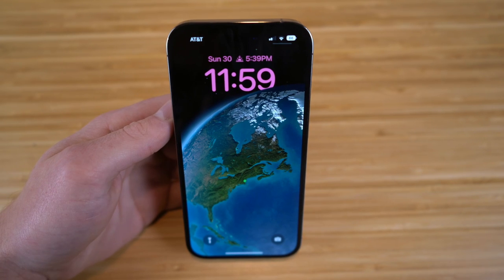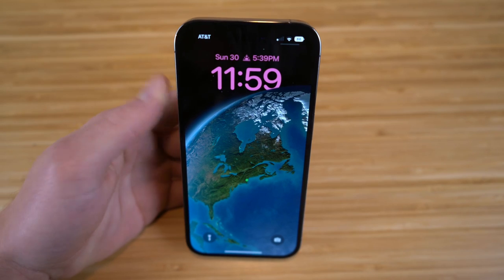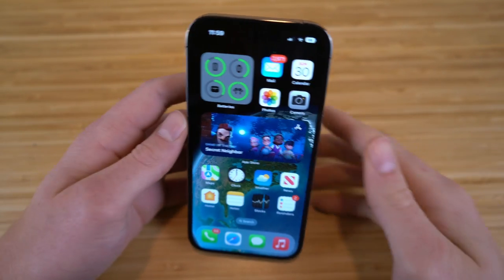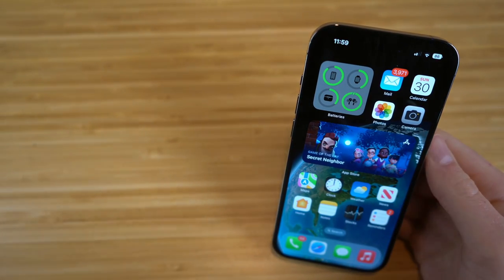Apple has released tons of new products and features this year in 2022, so today I want to show you our favorite tips, tricks, and hidden features on all of these Apple products like the iPhone 14, the Apple Watch Ultra, and Series 8, and the new AirPods Pro.